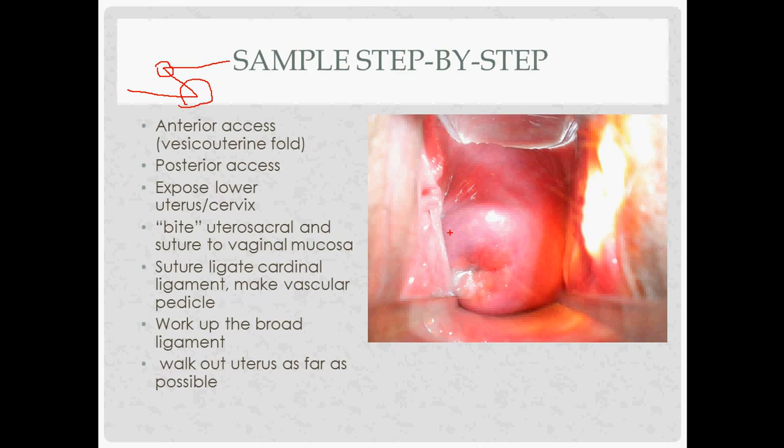At the start of the procedure, you might inject vasopressin into the cervix to prevent bleeding. Remember that vasopressin is ADH — the V2 receptor helps put aquaporins into the collecting tubules — but at high concentrations it acts as a vasoconstrictor, which is why it's called vasopressin: pressing those vessels to prevent bleeding.